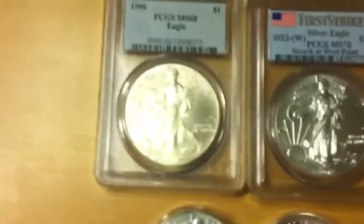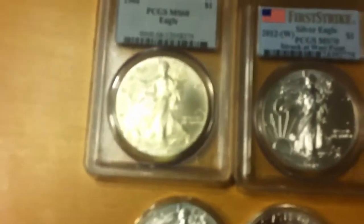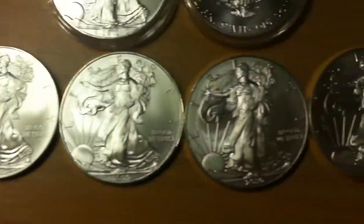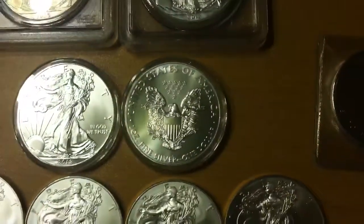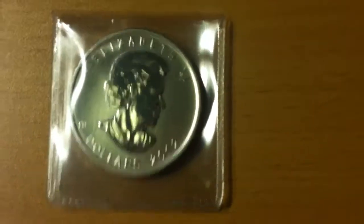I'll just go over this quickly. I've got a '96 Certified Silver Eagle, a 2012, and then 2008, '09, '10, '11, '12 — and that's another '11 there. And then I've got this 2012 Silver Maple Leaf.